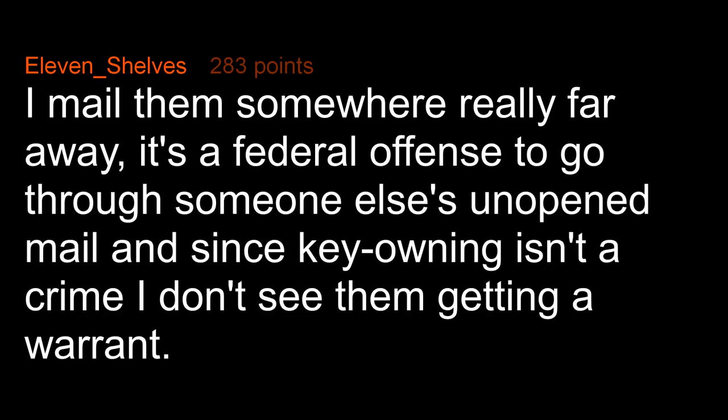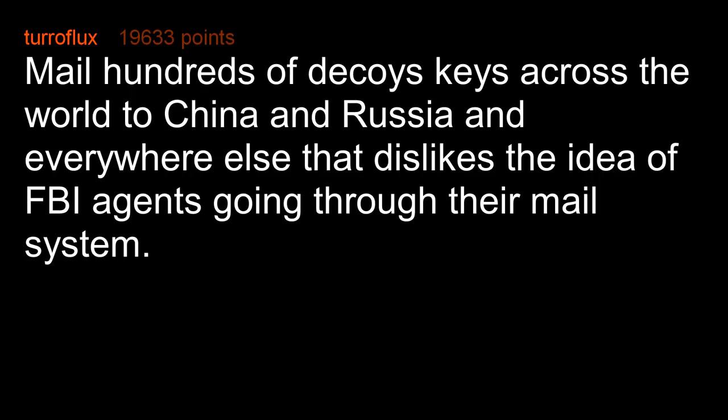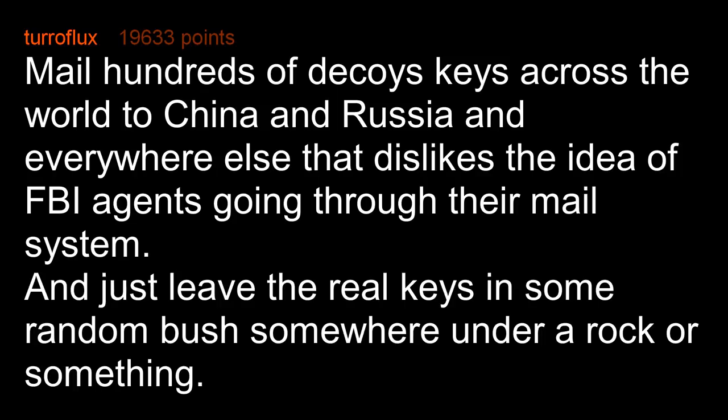I mail them somewhere really far away. It's a federal offense to go through someone else's unopened mail, and since key-owning isn't a crime, I don't see them getting a warrant. Mail hundreds of decoy keys across the world to China, Russia, and everywhere else that dislikes the idea of FBI agents going through their mail system, and just leave the real keys in some random bush somewhere under a rock or something.